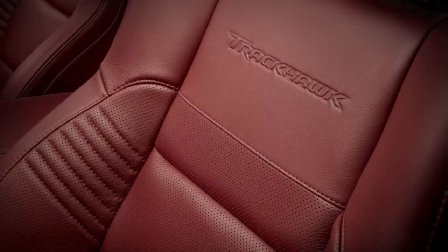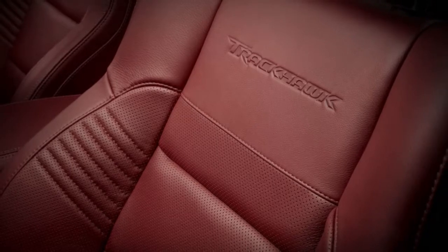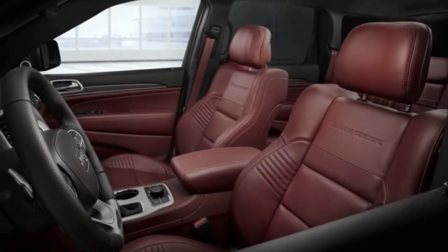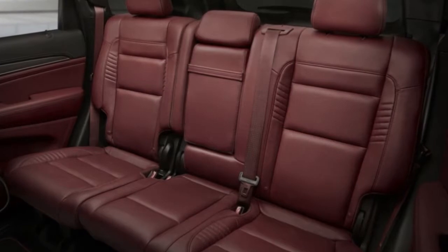To keep the Hellcat from lunching the Trackhawk's driveline, Jeep fortifies the 8-speed automatic transmission, fits forged chain sprockets and a wider chain in the transfer case, beefs up the rear driveshaft and half shafts, and tweaks the rear differential.